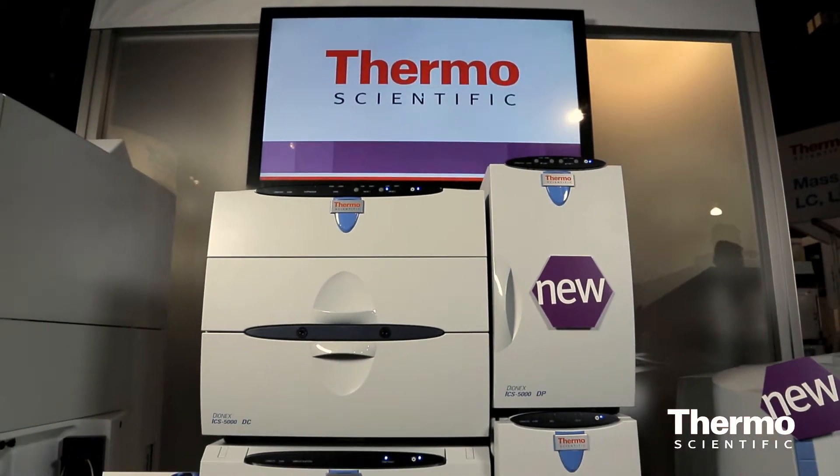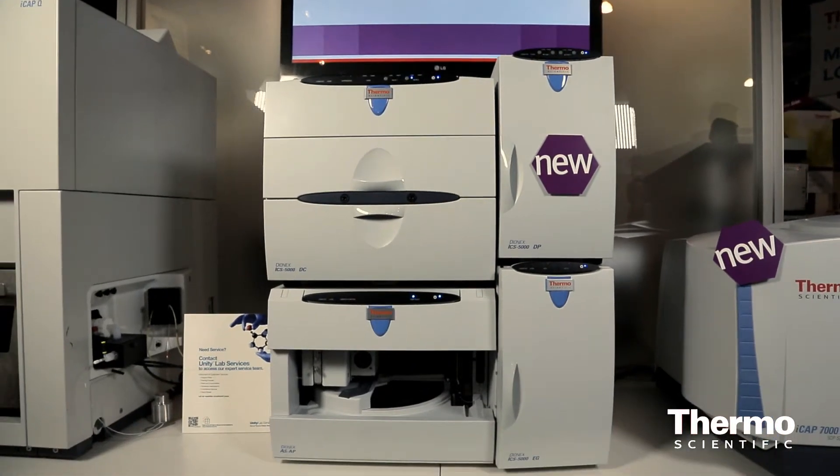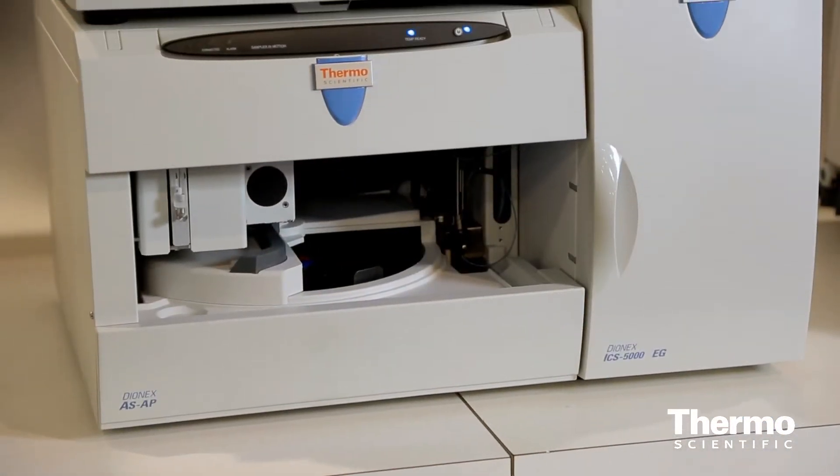HPIC is a relatively new technology following the trends of UHPLC that is really helpful for customers who want to go for higher throughput where time is crucial and customers want to reduce the analysis time to five minutes or less.